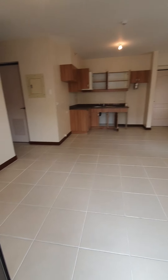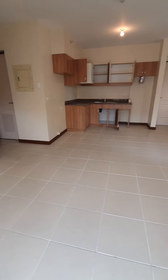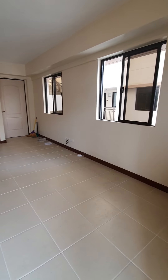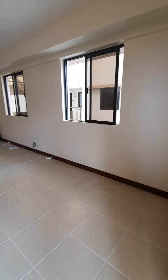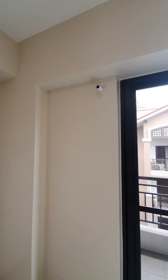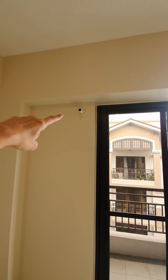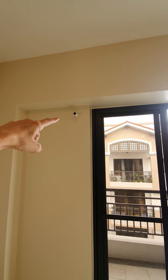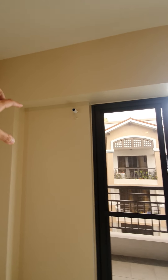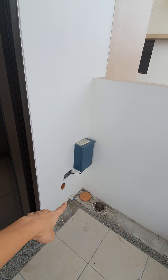Let's go inside. This is how it looks like from this corner. If you want to install an aircon here in the living area, this is for the split type — that is where the split type aircon will go. The breaker and the condenser will be in this area.